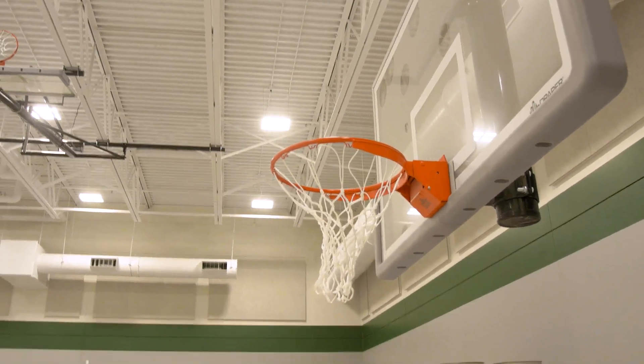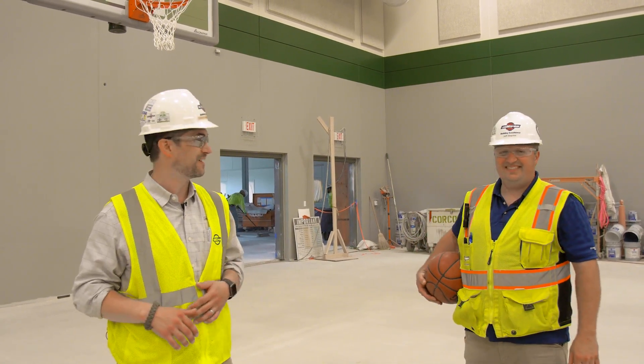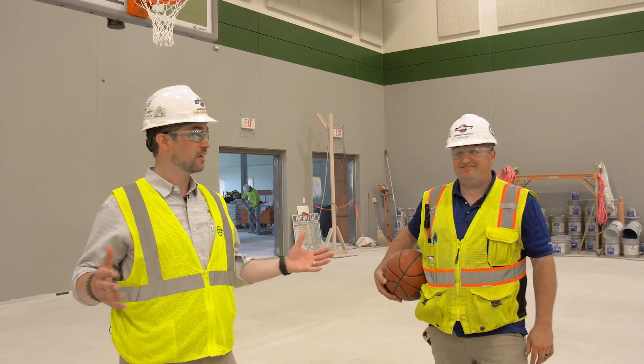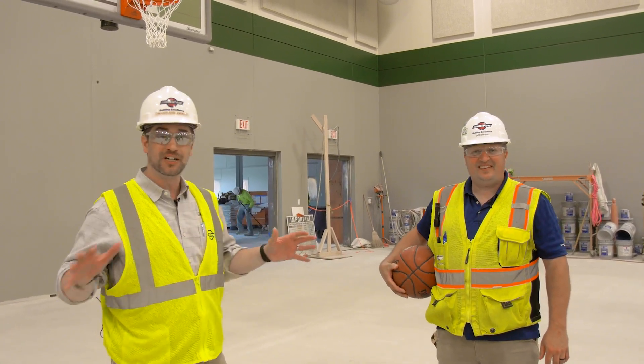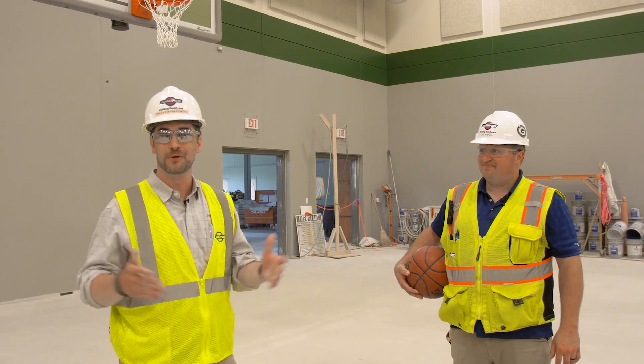Well, I hope you guys enjoyed the tour — I know I did, and I worked up a little bit of a sweat, probably the most I've sweated this whole entire job. I really appreciate you guys taking the time and giving Myron the opportunity to build this new school for you. You can obviously see we've got a little ways to go, but we're making a run for the finish. Come fall, you guys are going to have an awesome space and a new learning community. Thank you very much.